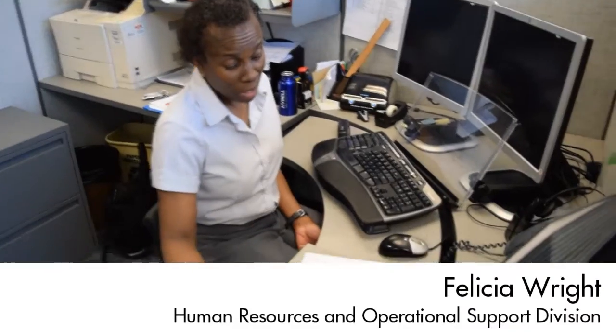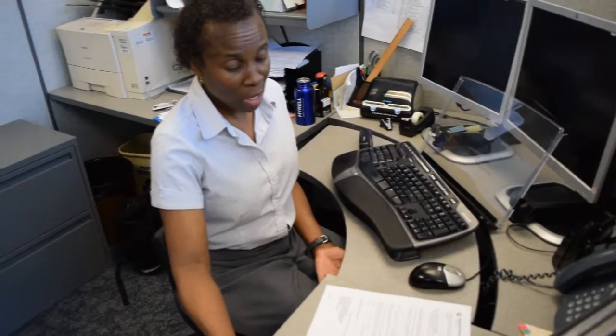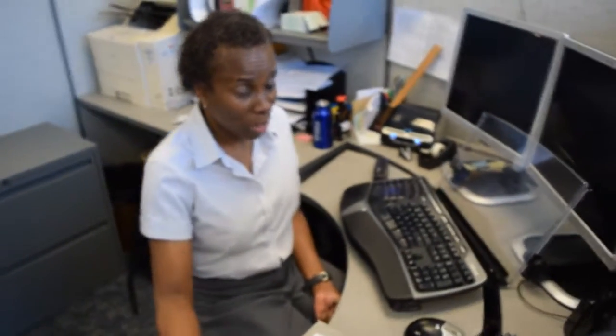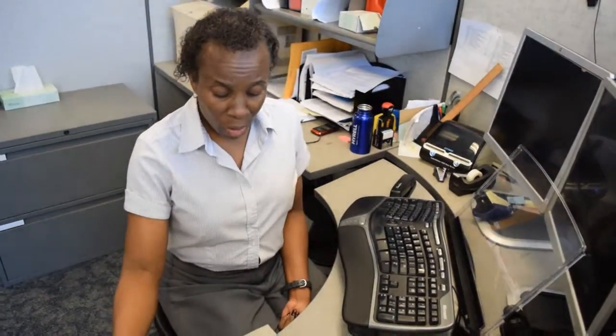Tell me about your process improvement. My process improvement is that our FMLA form — I updated it to give the healthcare provider more options on sending in the FMLA documentation. Our previous form only had one option: mailing the form to us, which took time. So with this process improvement, I added in several other methods — they can fax it to us, they can email it to us, in addition to mailing it. So we get those in faster, which saves the healthcare provider money and stamps, and it gets here much quicker.